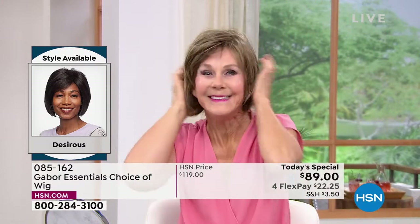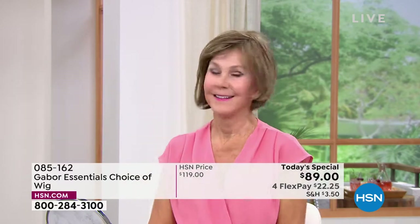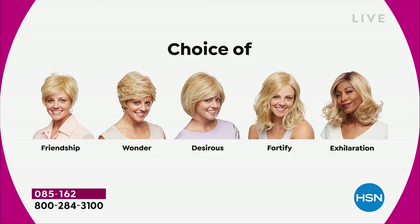Vonda is showing us how quick and easy that is, and she is in the Desirous. Look at that cute little razor cut bob. We've got blondes, rooted blondes, gray, and medium brown — so these are all your choices.